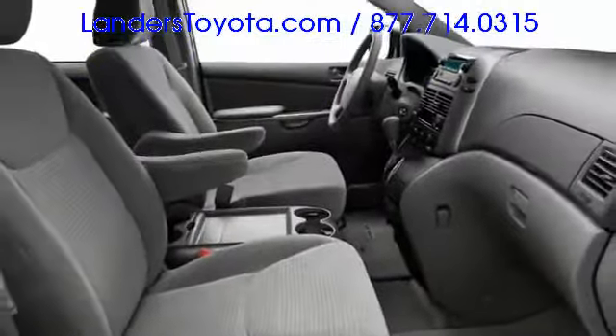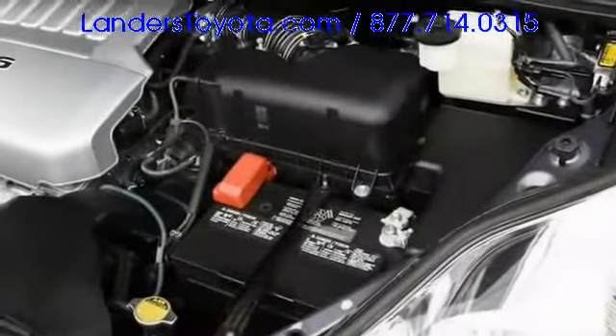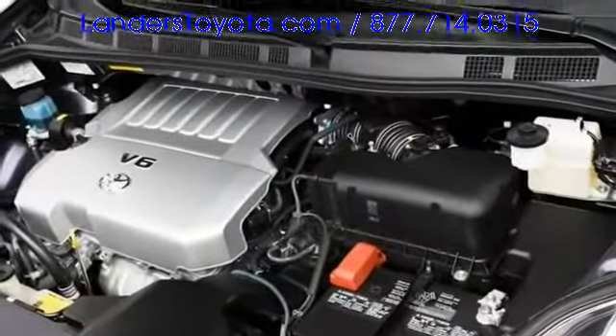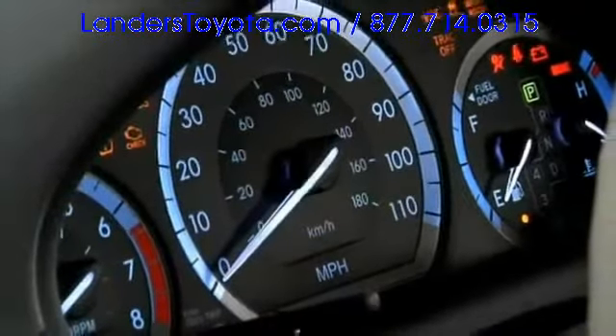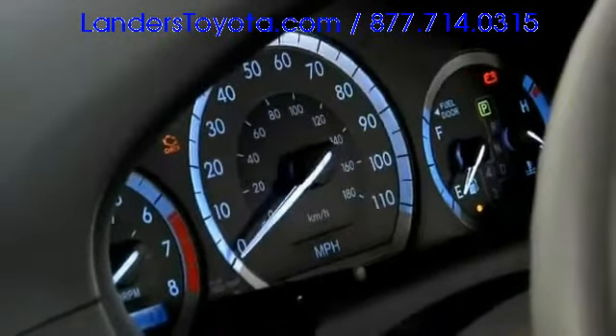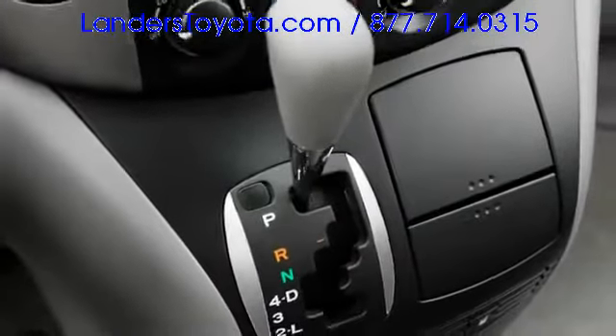Standard curtain airbags cover all three rows. Toyota's single-engine offering is a 3.5-liter V6 with intelligent variable valve timing, good for 266 horsepower, in front of a 5-speed automatic transmission. All-wheel drive arrives optionally on top trim levels, providing capability not usually expected in the minivan segment.